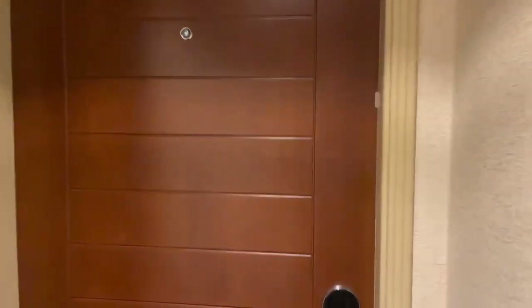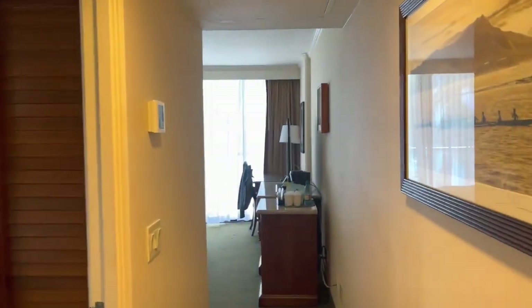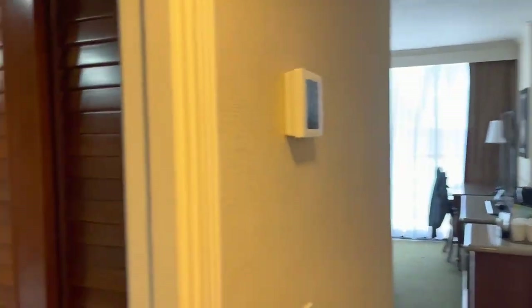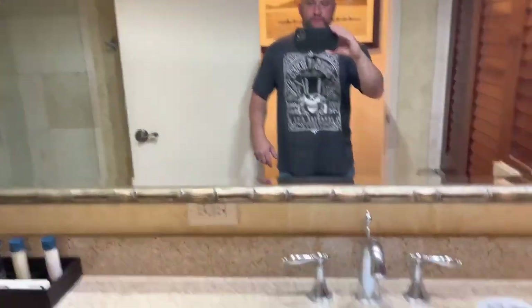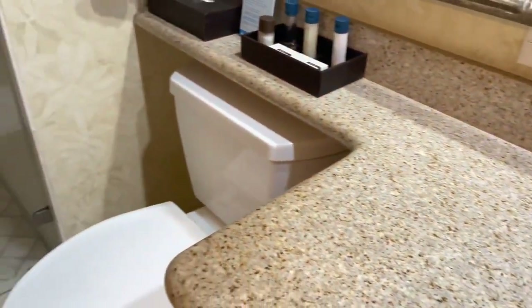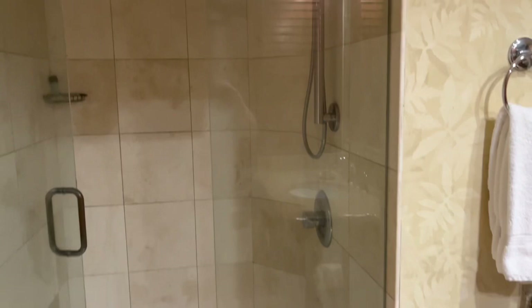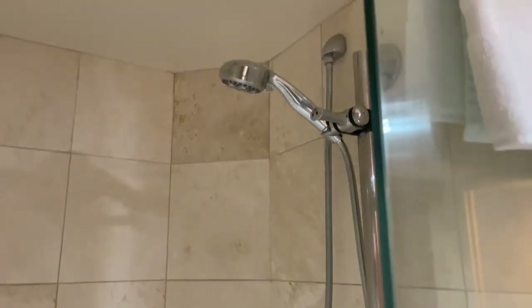This is what they call the oceanfront room. You walk in and off to the immediate left is our awesome bathroom. We've got a beautiful sink, the commode, and this awesome shower right here — the shower head is great.